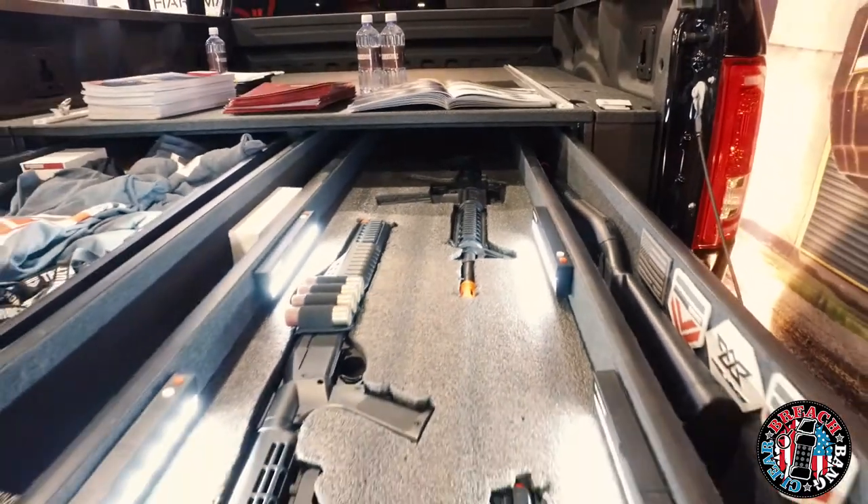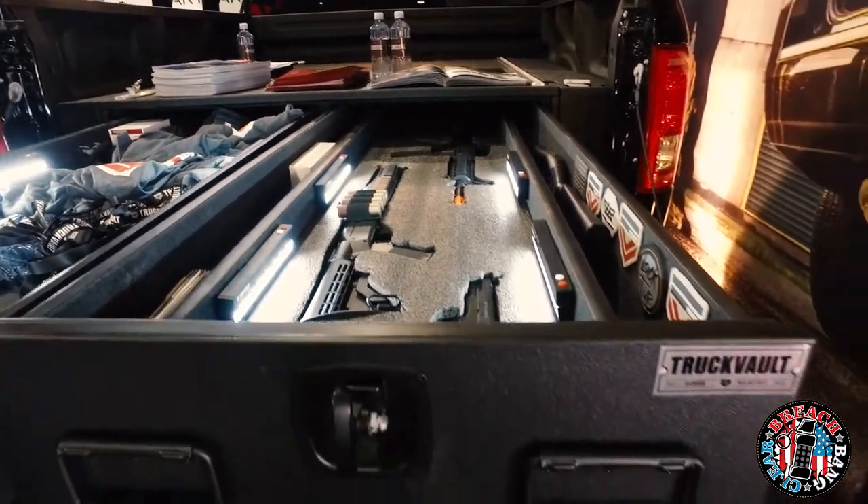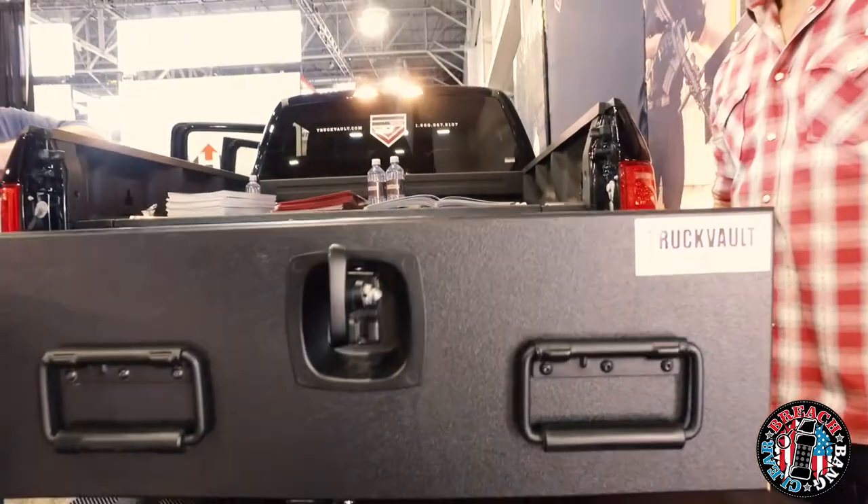If you are in the outdoors industry — not just guns — but if you have photography equipment, high-end fishing poles, anything like that that you need to protect, this is really the way to go.